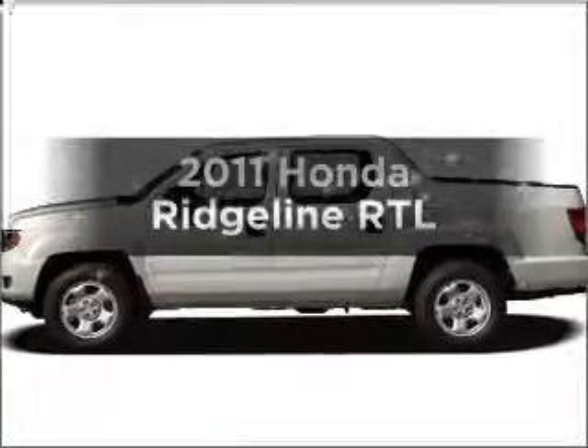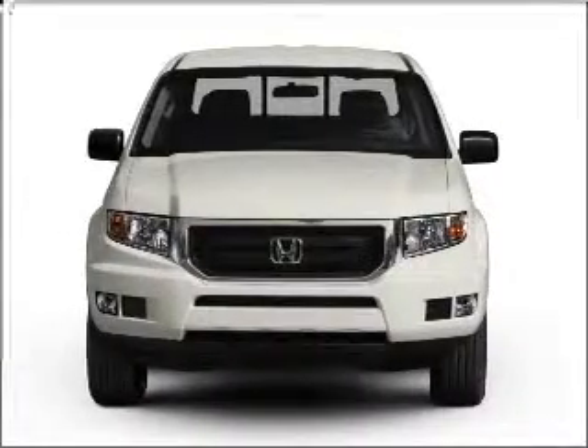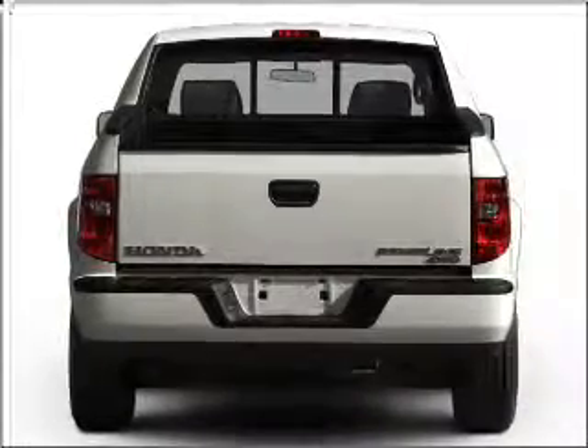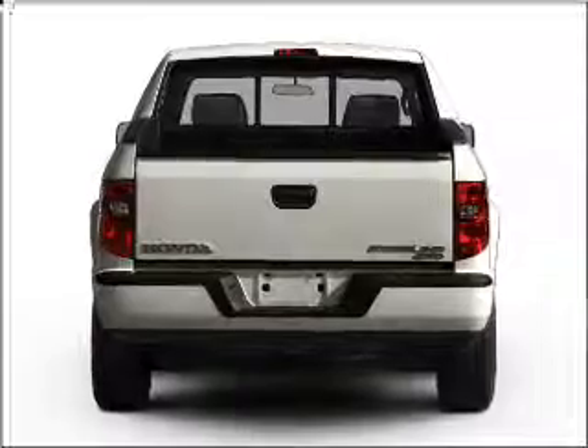Check out this 2011 Honda Ridgeline. If you're looking for an automobile with great attributes, look no further. With a reliable six-cylinder engine that responds smoothly to its five-speed automatic transmission, premium wheels give a more luxurious look. Brake safely with the anti-lock braking system. Let the sunshine in with a sunroof.